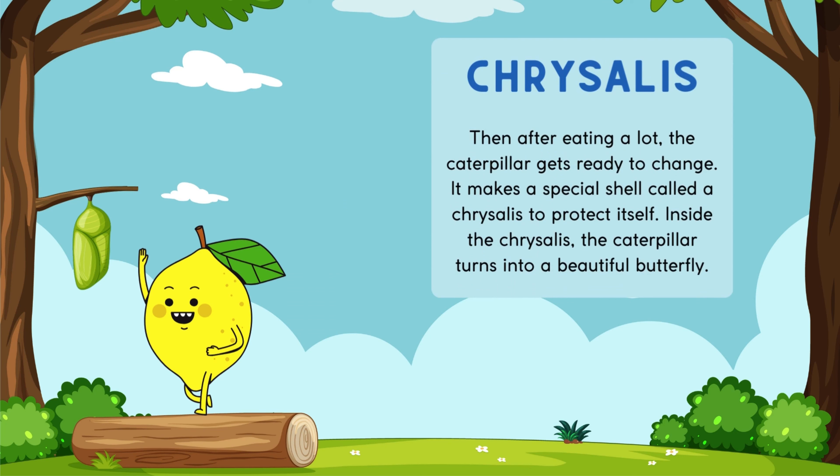Then after eating a lot, the caterpillar gets ready to change. It makes a special shell called a chrysalis to protect itself. Inside the chrysalis, the caterpillar turns into a beautiful butterfly.